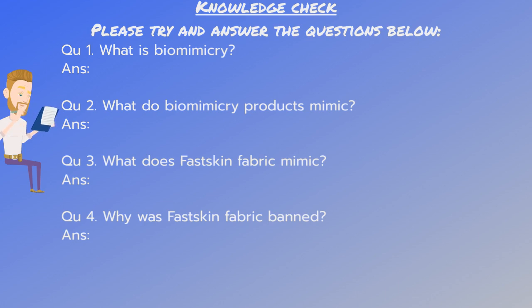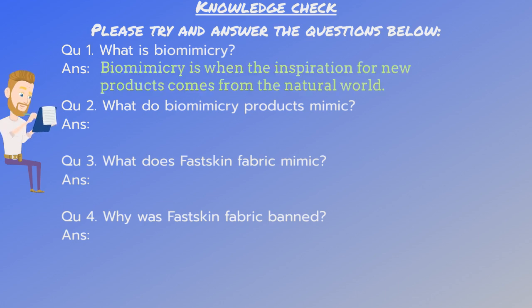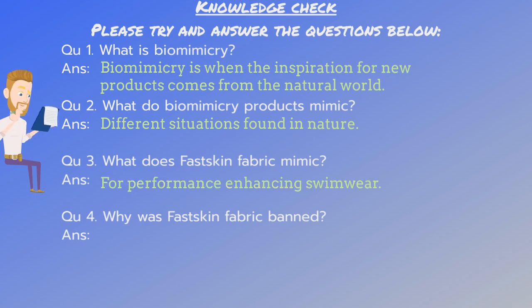Okay, so the answers are: number one — biomimicry is when the inspiration for new products comes from the natural world. Number two — different situations found in nature. Number three — performance-enhancing swimwear. And number four — for giving swimmers an unfair advantage.